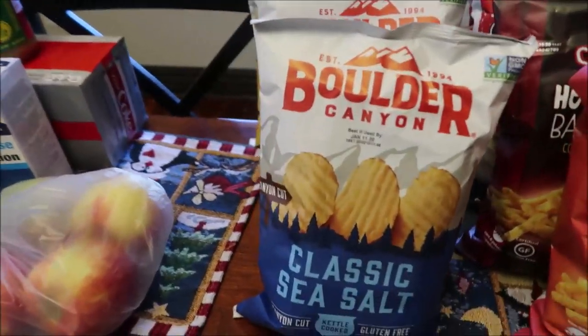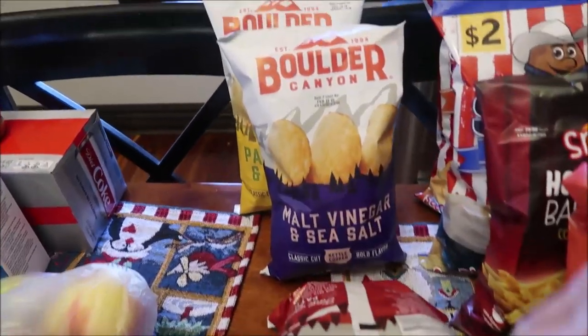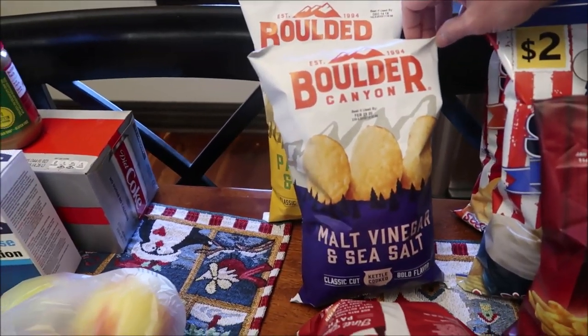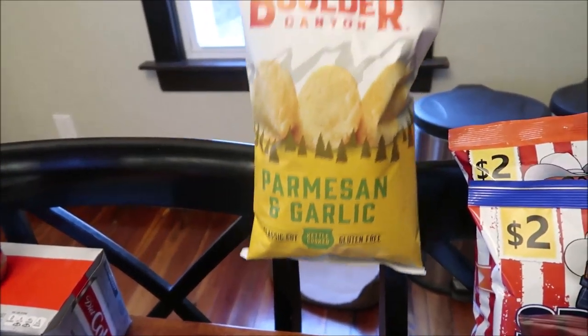We also bought some Boulder Canyon Chips that we've never tried: Classic Sea Salt, Hickory Barbecue, Malt Vinegar and Sea Salt, and Parmesan and Garlic.